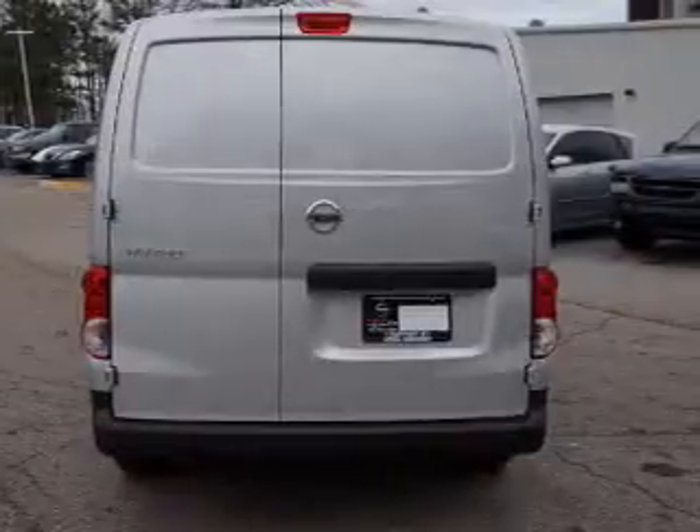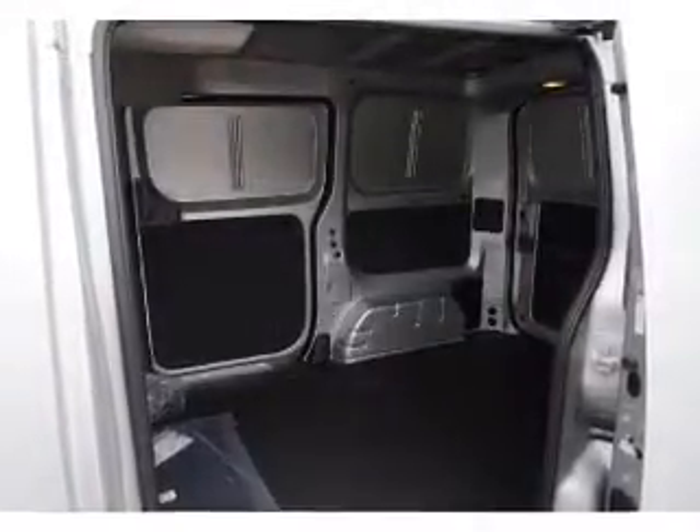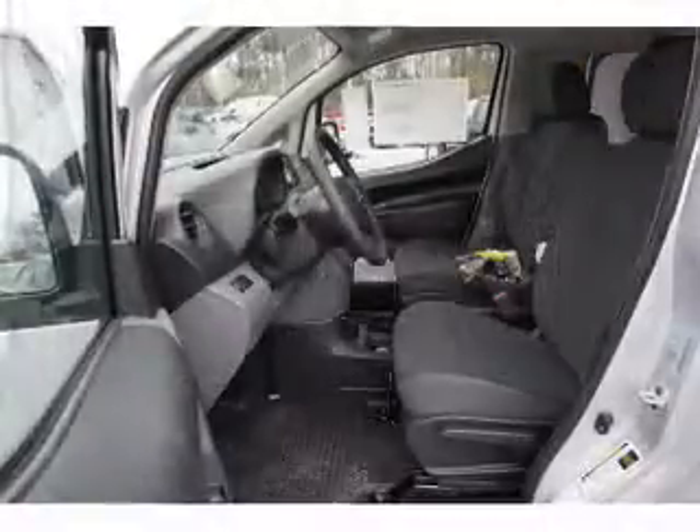The features include independent suspension, brake assist, traction control, stability control, front ventilated disc brakes, and daytime running lights.